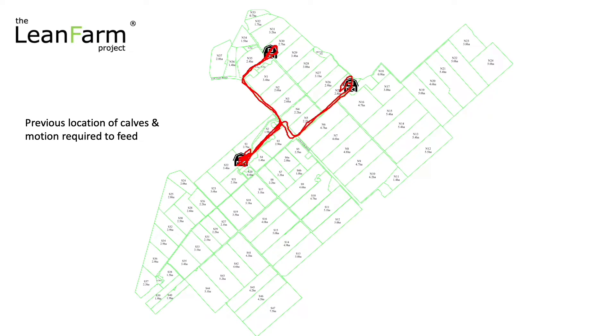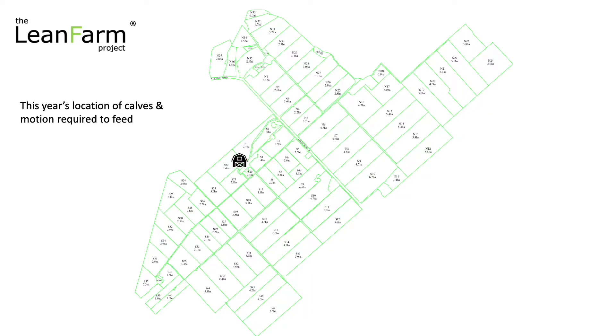So you can see a lot of motion just to feed all the inside calves that are sort of two to three weeks old. This year, we've centralized all of our calf barriers using those portable shelters, and so therefore we only need to go from here basically to here and back. And that is it. So you can see how much easier that is.